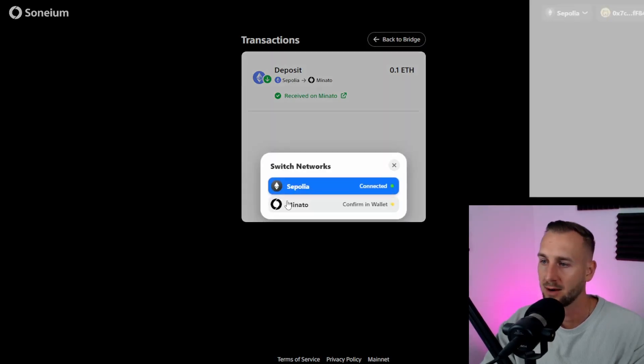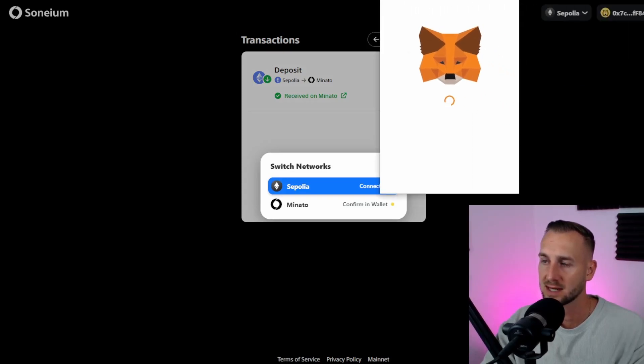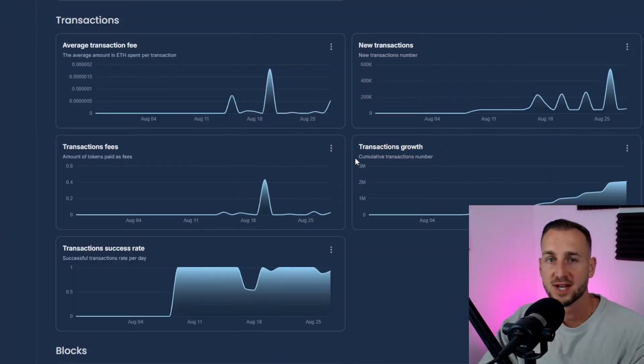Just change the network to Minato to connect to the RPC, and it'll come up with the details on your MetaMask — confirm, approve, and you'll be good to go on that network. Currently there's not a lot to do, so you may just want to bridge in and out a few times to rack up transactions. From tomorrow you're going to start to see some testnet applications go live, as there's a big conference ongoing today and they're going to start dropping stuff around Minato.